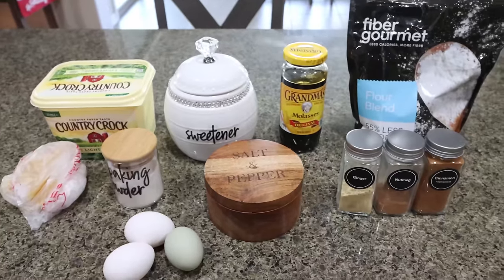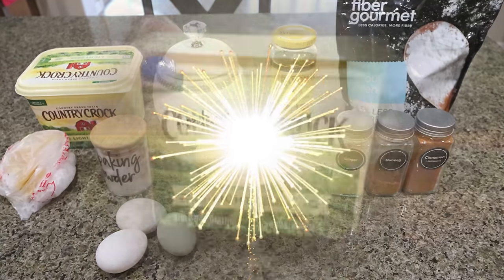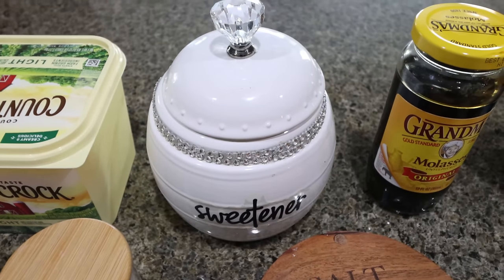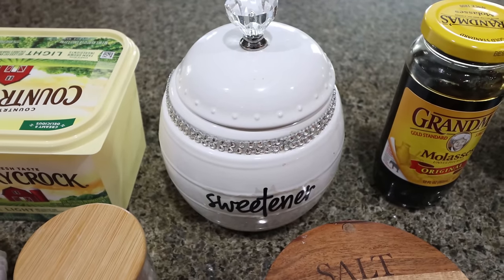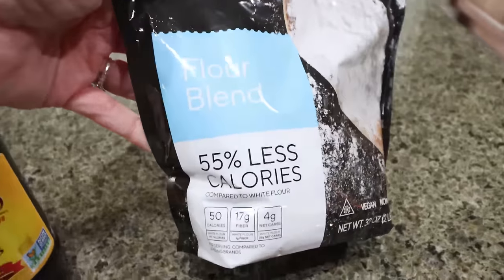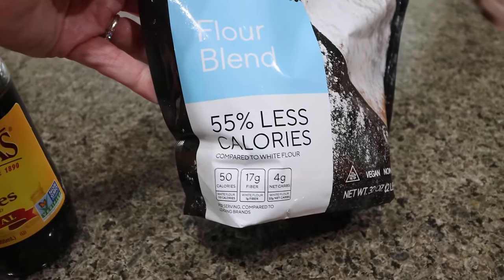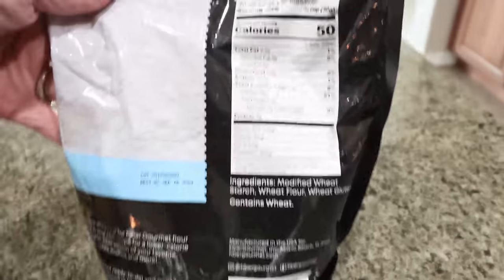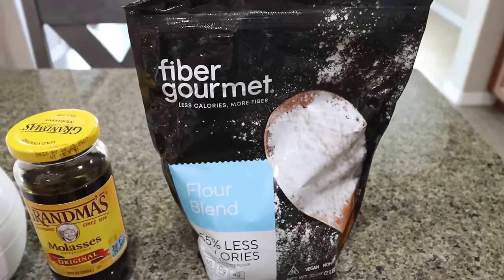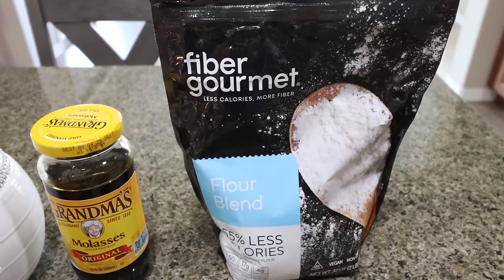For a sweet treat this week, I'm making gingerbread biscotti. I wanted to do one more fun holiday recipe. You're going to need light butter, a sugar alternative of your choice — I'm using Lakanto granulated, which I use all the time and absolutely love. I have a 15% off discount code for Lakanto site-wide linked below. You'll also need molasses and flour. I'm going to use Fiber Gourmet flour — it has 55% fewer calories than regular flour, less than half the points of regular flour, 50 calories per serving with 17 grams of fiber, four net carbs, and five grams of protein. It performs exactly the same as regular flour, even with baking. I buy it off of Nettrician, where I also buy my Fiber Gourmet pasta and crackers. I have a 10% off discount for Nettrician linked below as well.